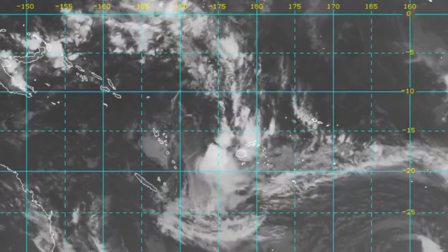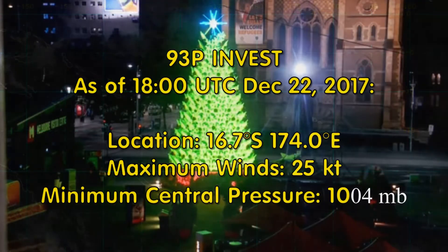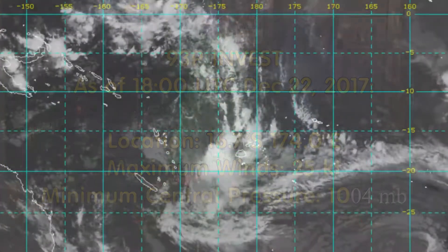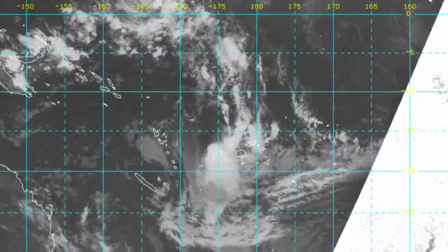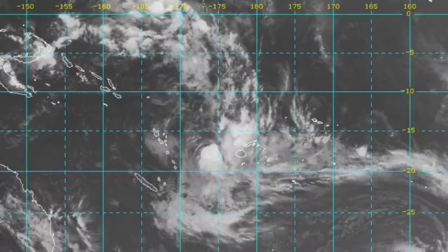The Himawari-8 view of the SW Pacific shows 93P located at 16.7 degrees south, 174.0 degrees east, winds 25 knots, central pressure 1004 millibars. You can see 93P where there is that massive convection just to the east of Vanuatu.